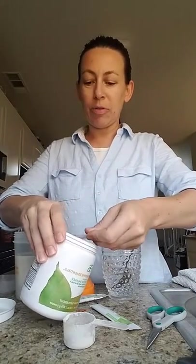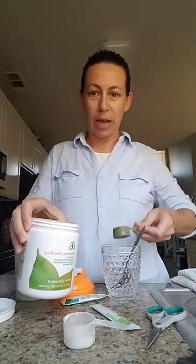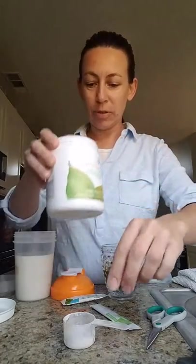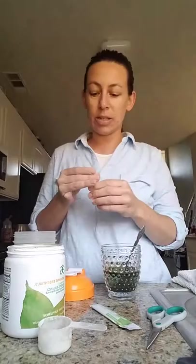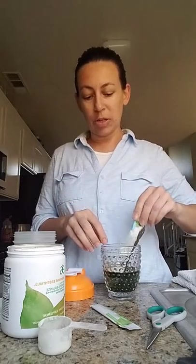Before I even leave my house, I get my greens for the day, which is fruits and your daily serving of fruits and vegetables. And then I get my Digestion Plus, which is a prebiotic, a probiotic, and 11 digestive enzymes to help break down your food and help you to digest it.